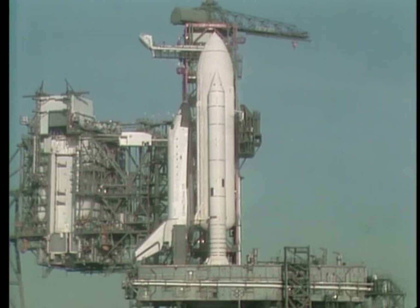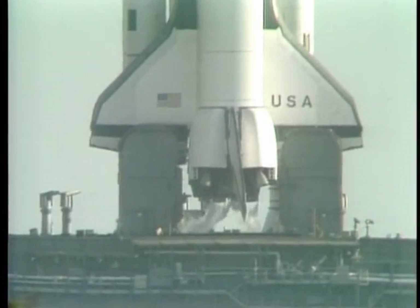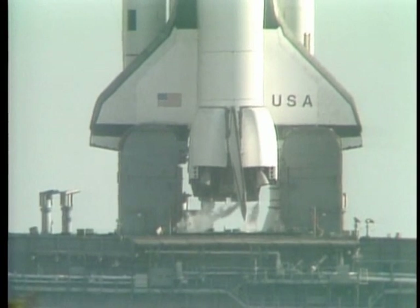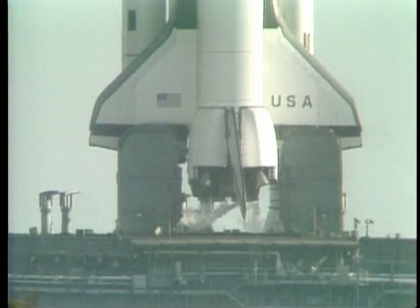Running the APUs prior to liftoff — everything going very smoothly in this count. The APU start is complete. T-minus 4 minutes, 10 seconds, and counting. The auxiliary power units can't run for a long time, and one of the reasons they worry about this now is that if they had to stop, they'd be constrained as to how long they could hold.